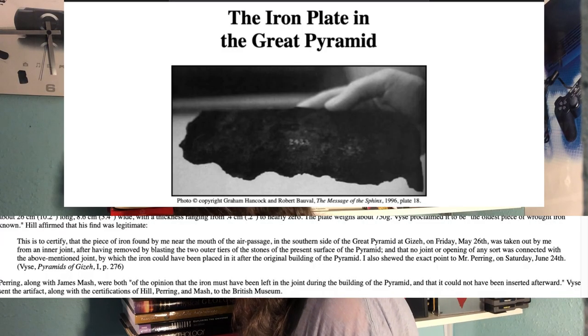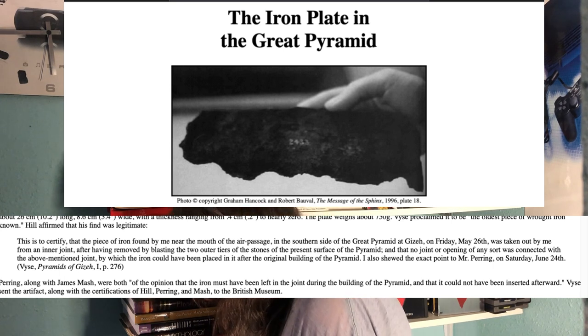His man J.R. Hill made the discovery, and I want you to pay close attention to exactly how he describes this: 'This is to certify that the piece of iron found by me near the mouth of the air passage in the southern side of the Great Pyramid at Giza on Friday, May 26th, was taken out by me from an inner joint, after having removed by blasting two outer tiers of stones of the present surface of the pyramid, and that no joint or opening of any sort was connected with the above-mentioned joint by which the iron could have been placed in after its original building of the pyramid.' Notice that he said he found it in the pyramid itself, near one of the star shafts that emanate from the king's chamber. Pay attention to that.